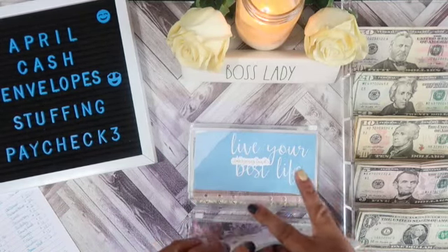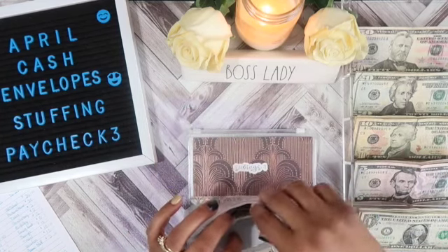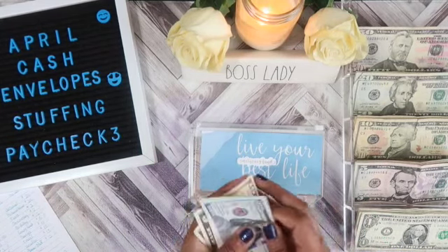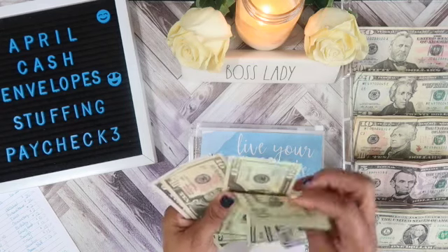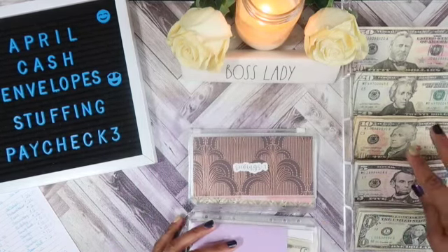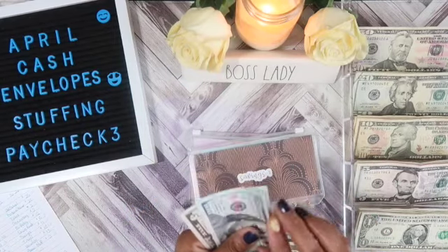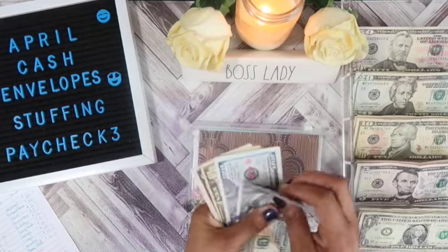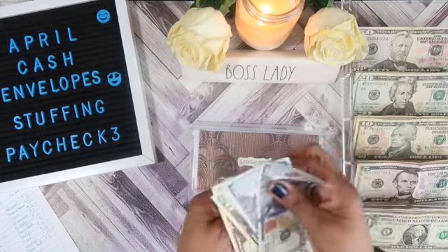Emergency fund will get $15, bringing it to $300. Savings will also get $15 — these bills are stiff, which makes it harder to count — bringing savings to $300 as well.